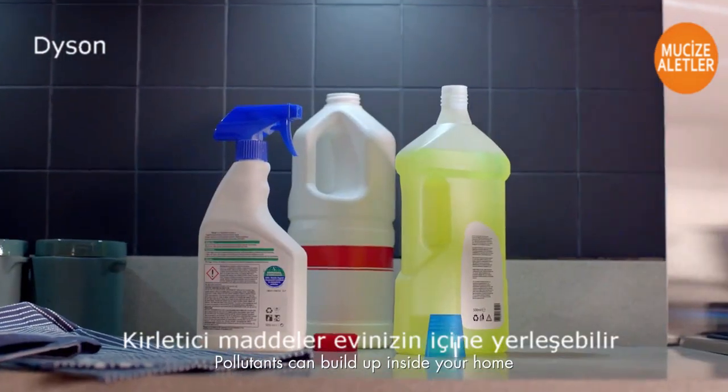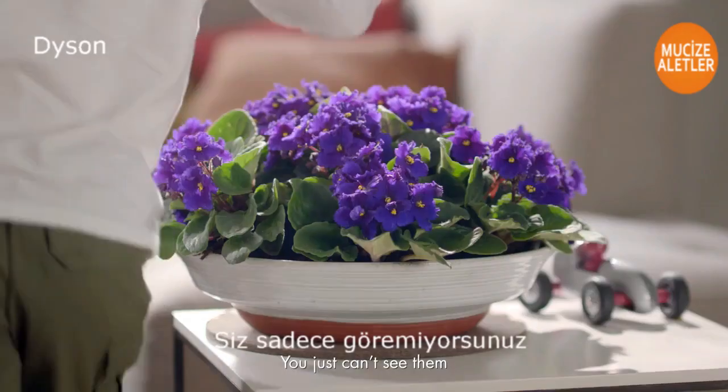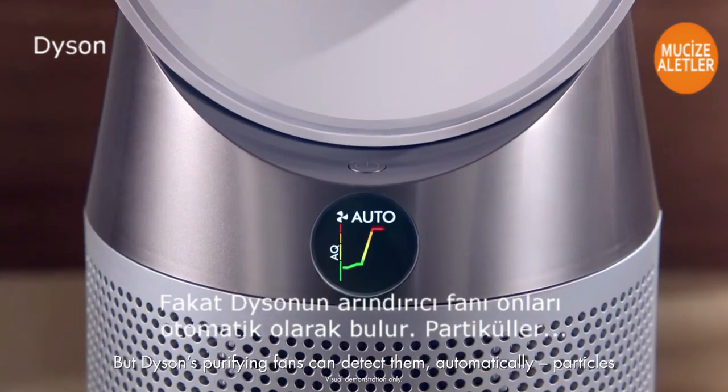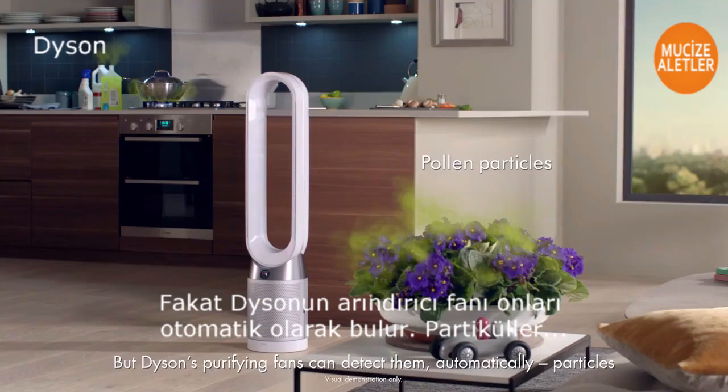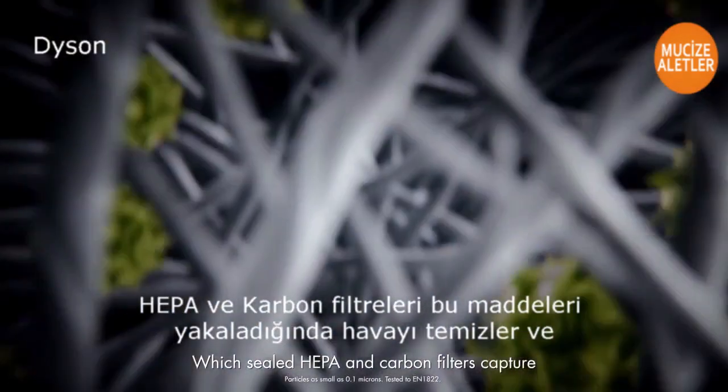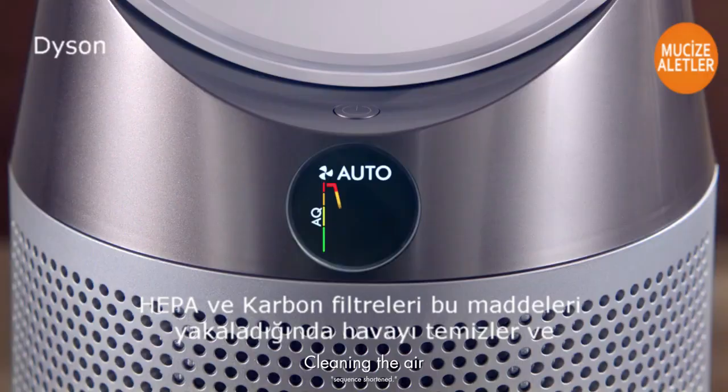Pollutants can build up inside your home — you just can't see them. But Dyson's purifying fans can detect them automatically: particles, odours and gases, which sealed HEPA and carbon filters capture, cleaning the air.